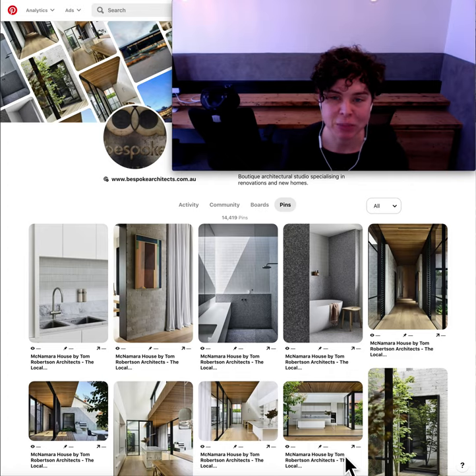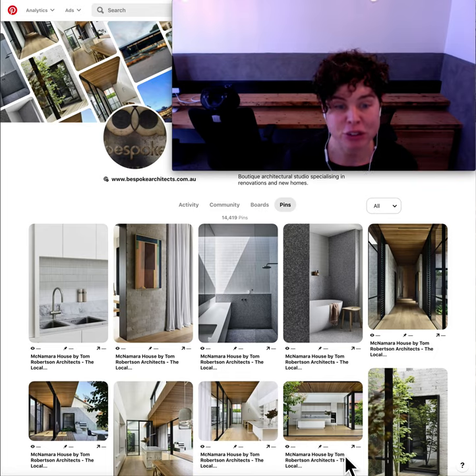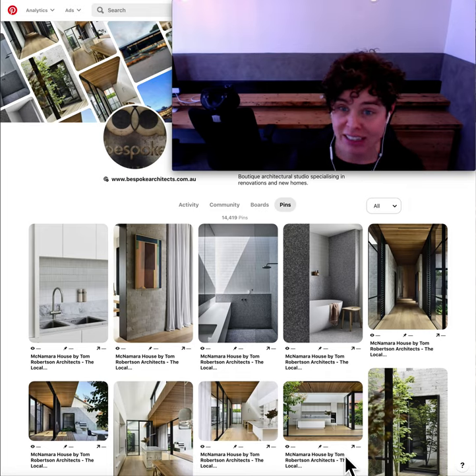Welcome to another episode of Bespoke Architects Daily Pinup. I'm Nicole Walters, Director of Bespoke Architects, and I'm about to show you what inspiring architectural design images made our Pinterest boards today. If you're interested in seeing in detail what I've pinned, please check us out — we are Bespoke Architects on Pinterest.